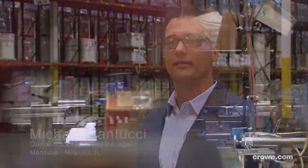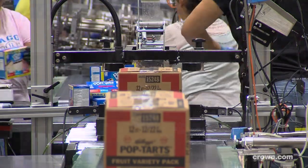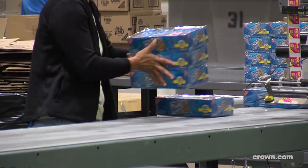Hi, I'm Michael Santusi. I'm an operations engineering manager at the Manuka site. We are a co-packer, an external manufacturer for large CPG companies. We have a total of four facilities nationwide — on the East Coast, West Coast, and two in the Midwest.